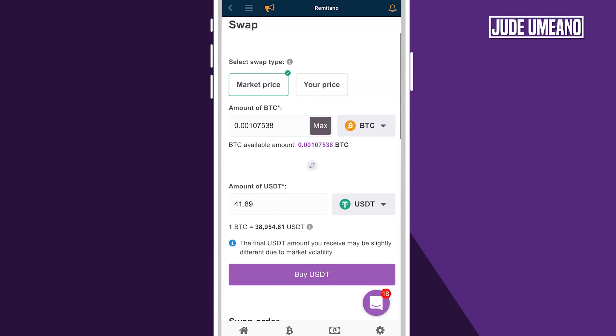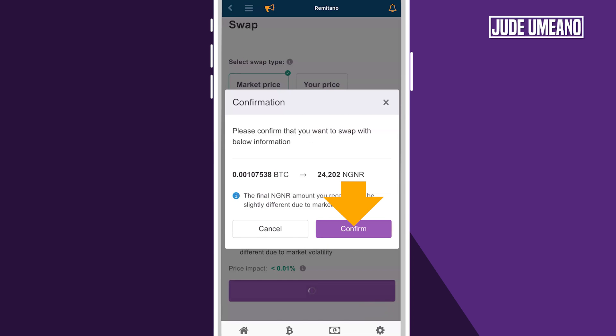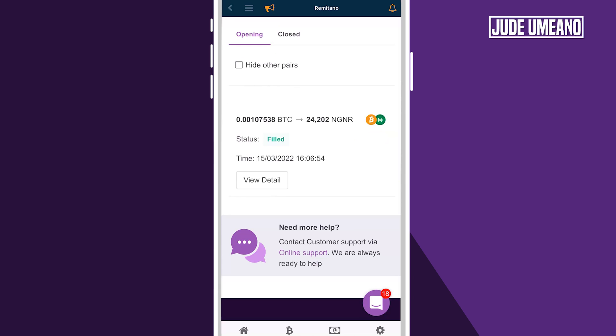Click on maximum. Then I have $41 here, but what I want is to do this in Naira. So I'll go down and click on NGNR. It's going to give me 24,202 Naira. I'll go ahead and click on buy NGNR, then click on confirm. Now this is executing. You guys can see that this is really fast — it didn't take any time at all. You can swap Bitcoin to Naira really fast on the Remitano platform.